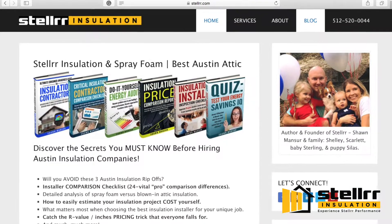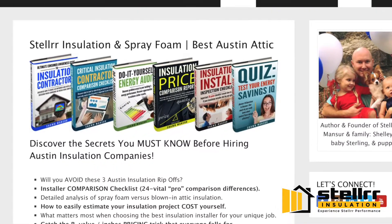Please visit Stellrr.com for more info on hiring an insulation contractor.